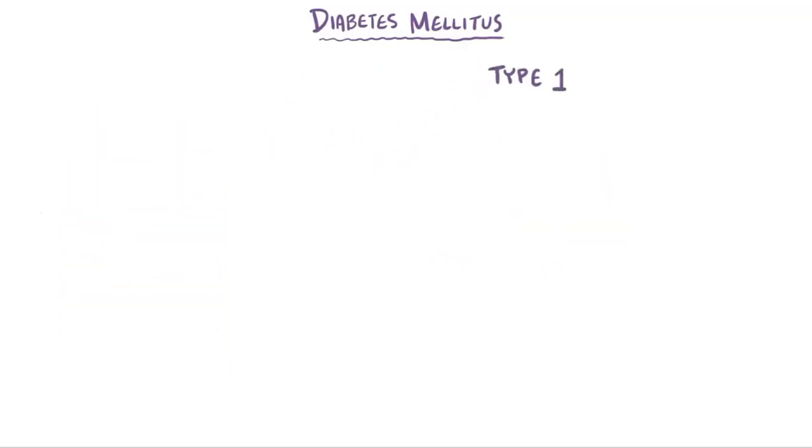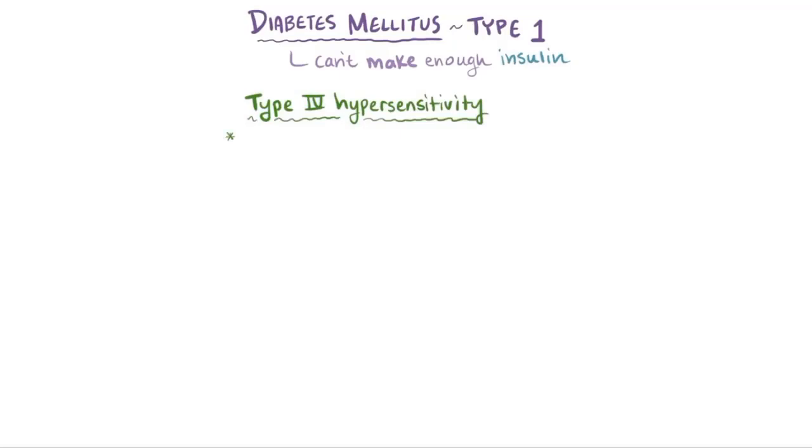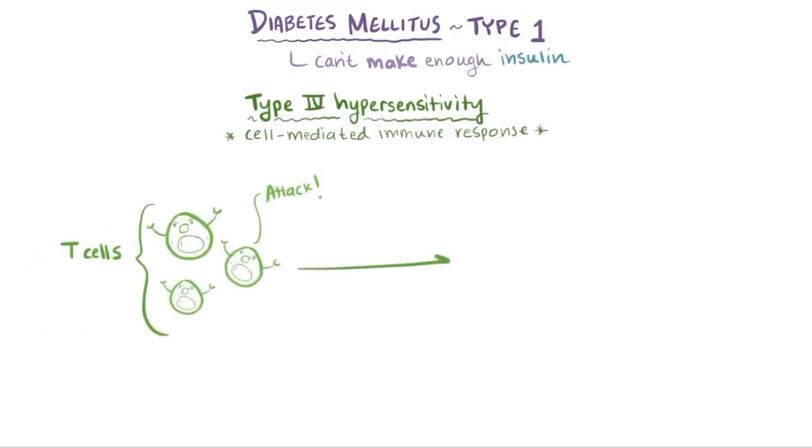Let's start with type 1 diabetes mellitus, sometimes just called type 1 diabetes. In this situation, the body doesn't make enough insulin. The reason this happens is that in type 1 diabetes, there's a type 4 hypersensitivity response, or a cell-mediated immune response, where a person's own T cells attack the pancreas.